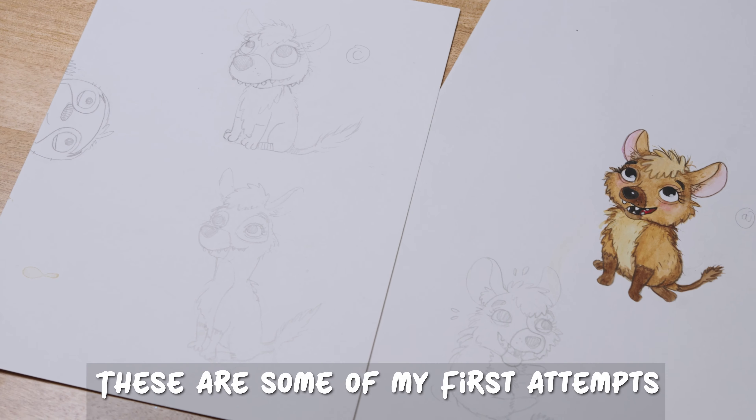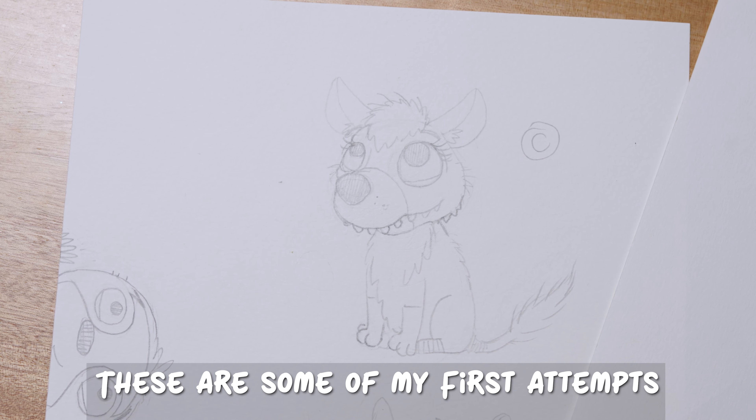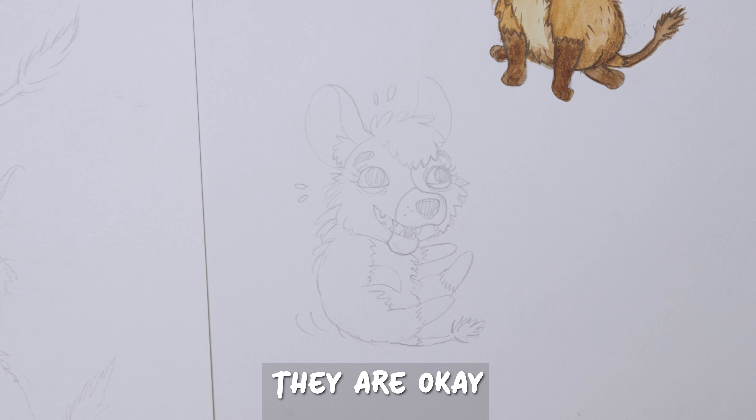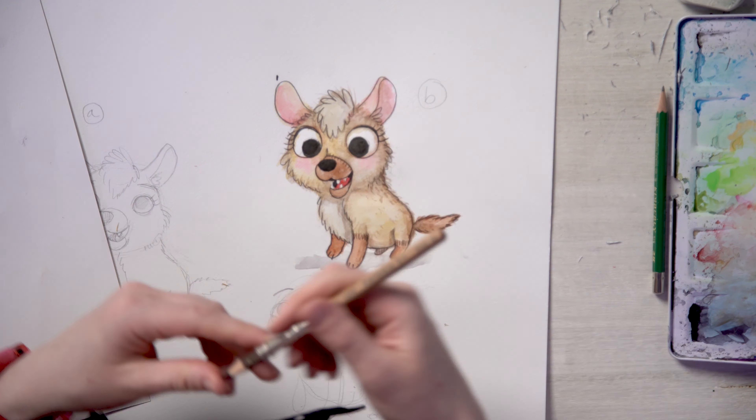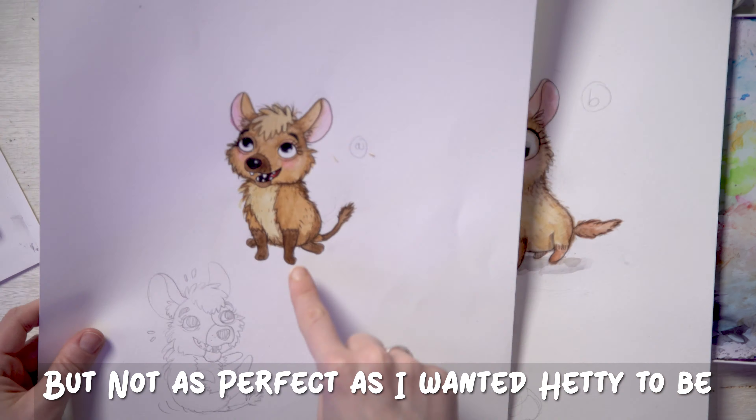So then we started on the character development. I looked at a lot of hyenas during this process, I also looked at how other people had illustrated hyenas and most of them were still pretty ugly.